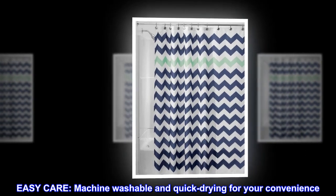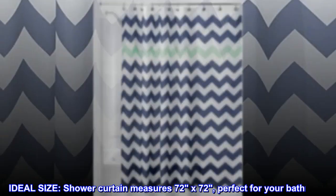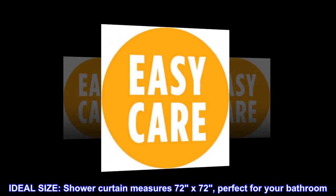Easy care. Machine washable and quick-drying for your convenience. Ideal size. Shower curtain measures 72 by 72, perfect for your bathroom.